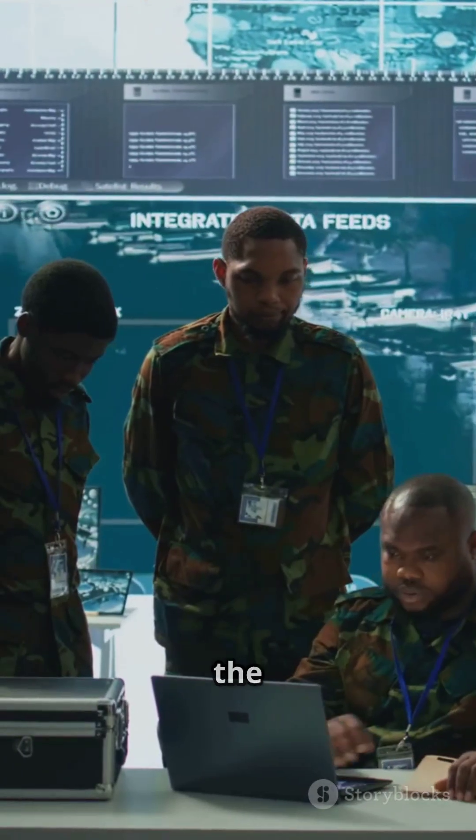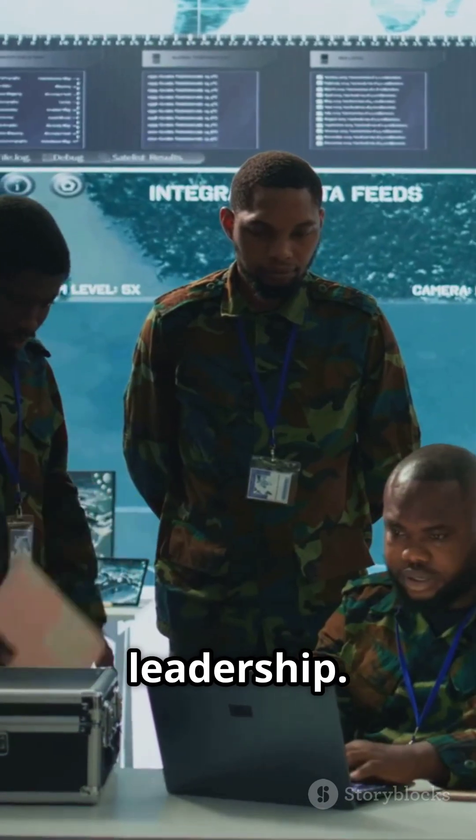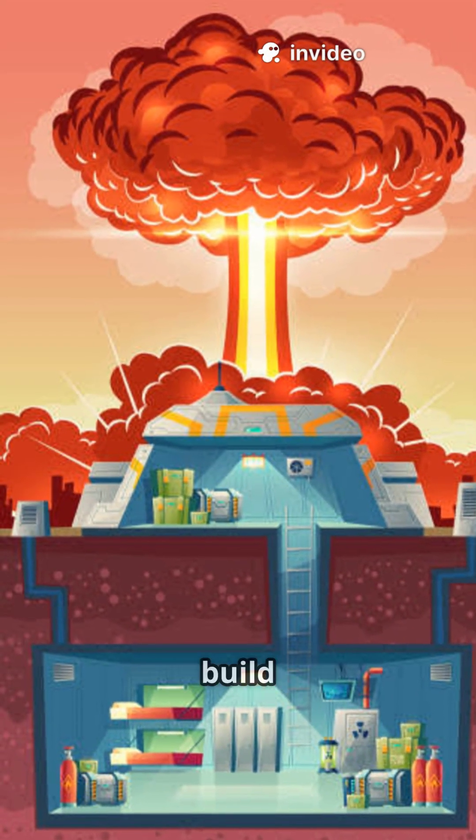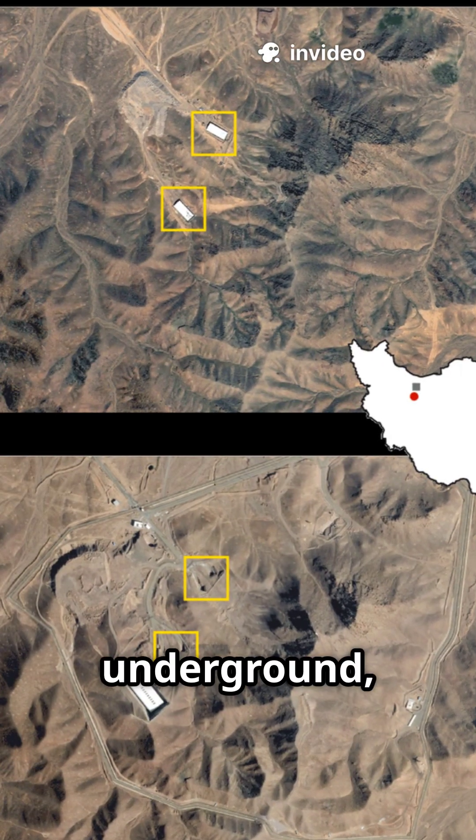When war begins, one of the first priorities is to take out the enemy's political and military leadership. To protect them and critical weapons, countries build heavily fortified bunkers, often deep underground, reinforced with thick concrete walls.